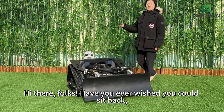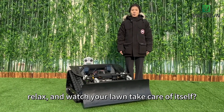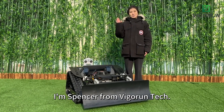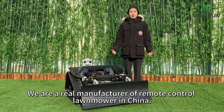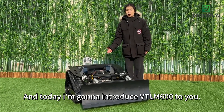Hi there folks, have you ever wished you could sit back, relax and watch your lawn take care of itself? Well, wish no more. Today I will have something special for you. I'm Spencer from Rimantech. We are a real manufacturer of Rimantech lawnmowers in China. And today I'm going to introduce the VT-LM600 to you.